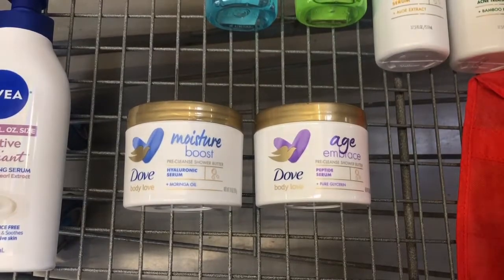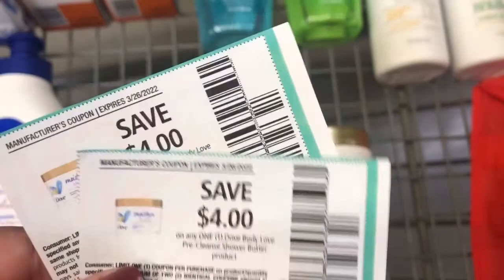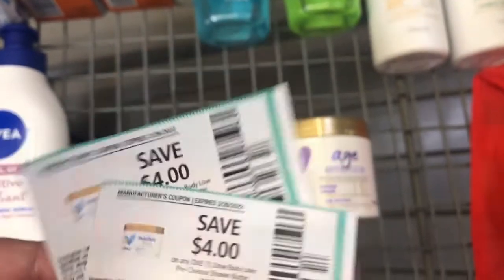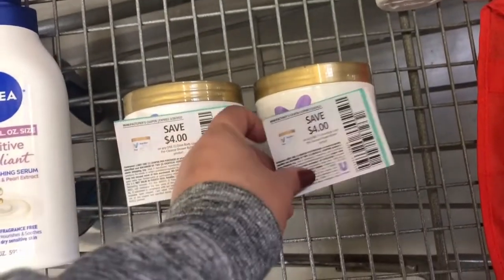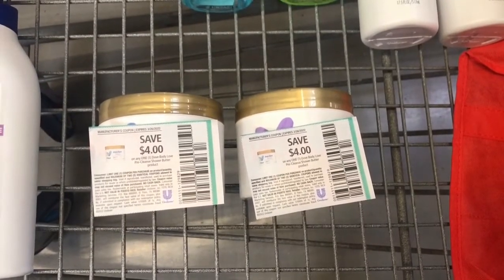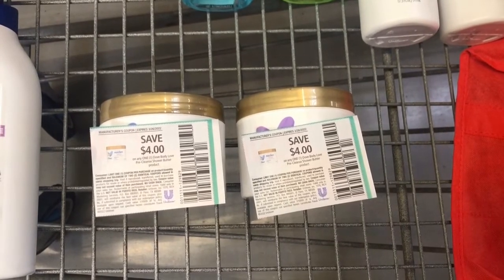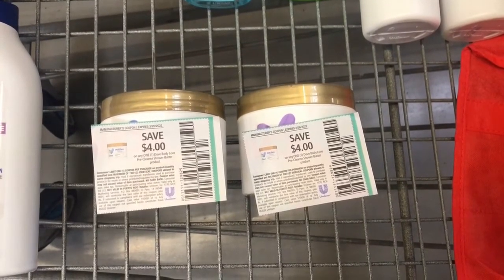I will be doing the same thing for these pre-cleansers. I will be using two $4 off one paper coupons — limit of two, from the March Unilever. I will pay $7.94 out of pocket and submit my receipt to Shopkick for $9.80, making them both free and a small money maker.